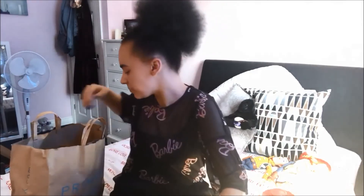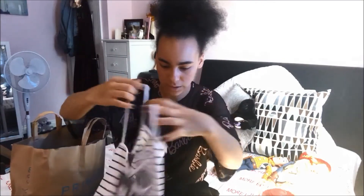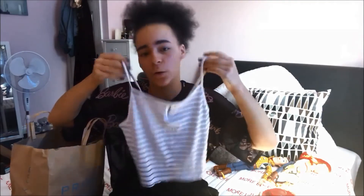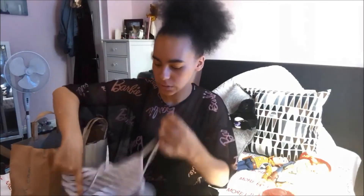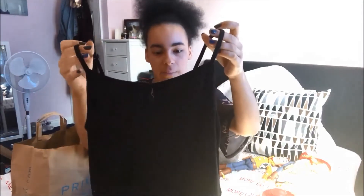I needed to get some more summer clothes because I have like none — just two vest tops that don't really fit me properly. The first thing I got was this striped crop top. It's really thin and really cool and I thought it'd be nice with a pair of jeans or leggings. I got this in a size 14 and it was three pounds. I got that same style of stripy top in black as well, also size 14 and also three pounds.